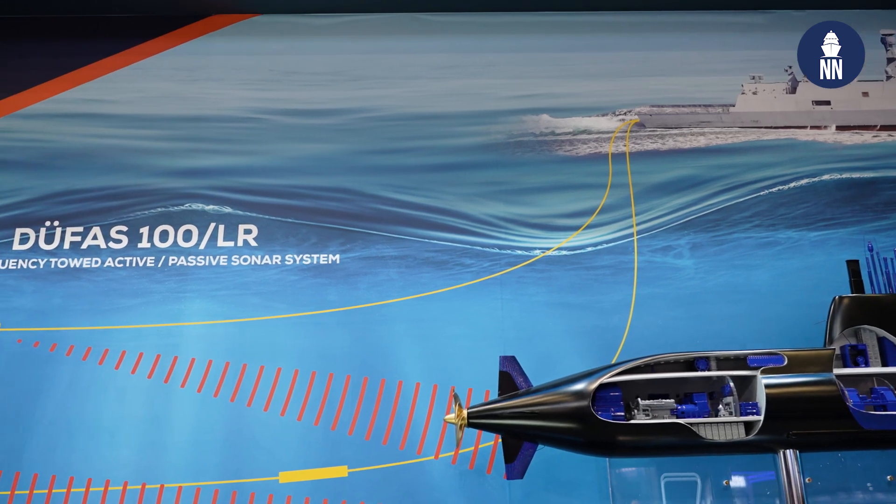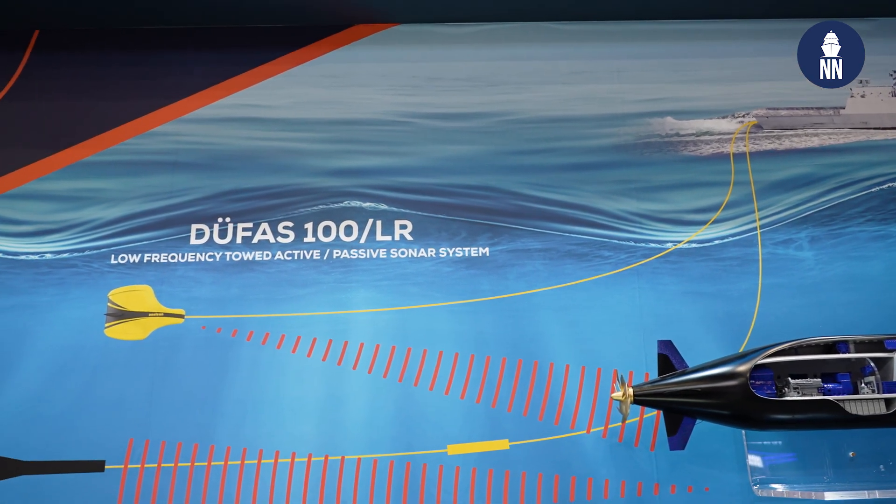Today I am meeting with Ekud Shaheen, Program Director for Naval Systems at Aselsan, to find out about some of the systems on display here. Mr. Shaheen, good afternoon. Thank you for welcoming us. Can you please first tell us about the DUFAS system?